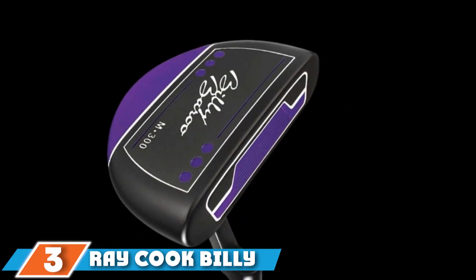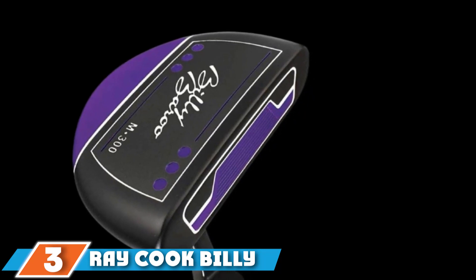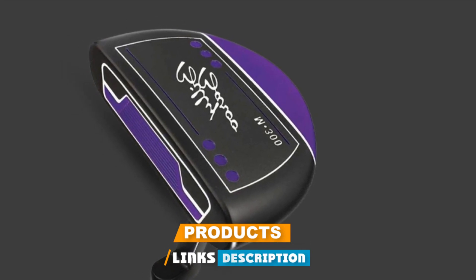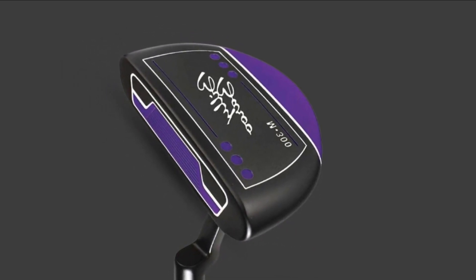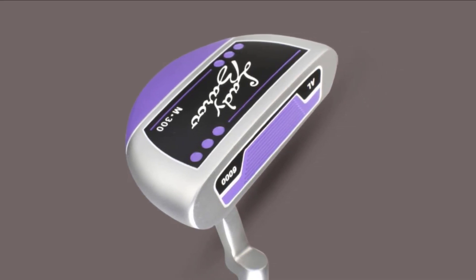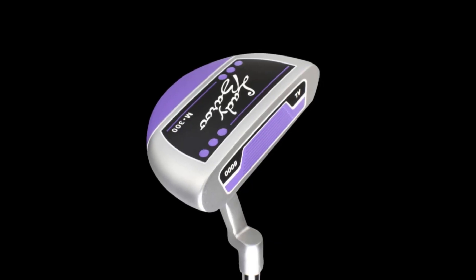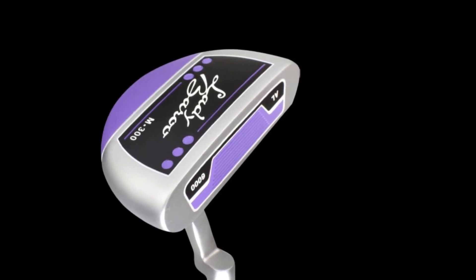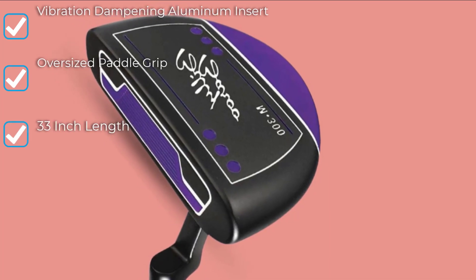The number three position is held by Ray Cook Billy Barrow 300, made famous by the movie Caddyshack. The Billy Barrow style putter from Ray Cook lets you take one of the most famous putter designs to the course with you. The ladies edition comes with a black and purple color scheme and measures in at 33 inches. While some putters can have a large amount of vibration during impact, the Ray Cook Billy Barrow 300 putter has little to no vibration thanks to an aluminum insert.